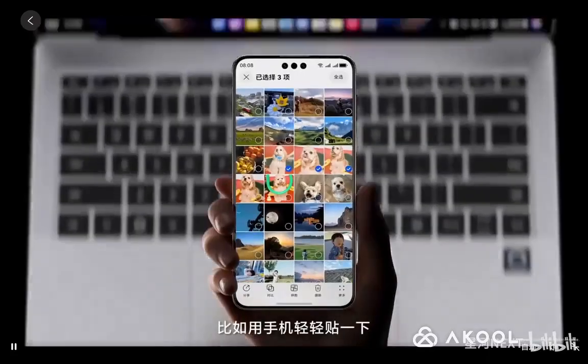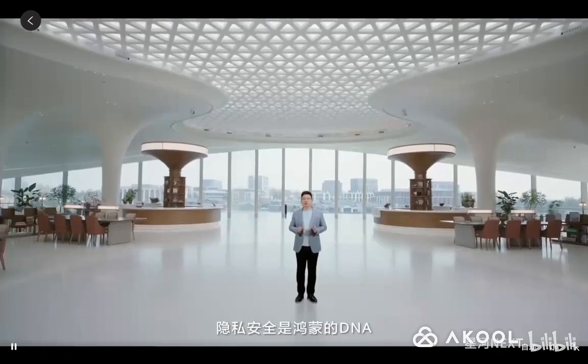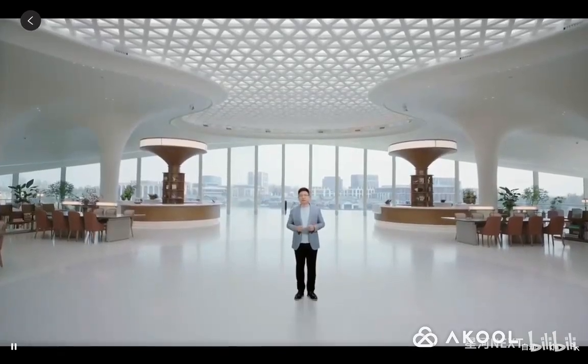For instance, by gently tapping your smartphone against our computer screen, you can easily and securely share files, images, videos, and other types of content directly to your computer. At Harmony, seamless and instant sharing, combined with robust security measures, are integral elements of our DNA.